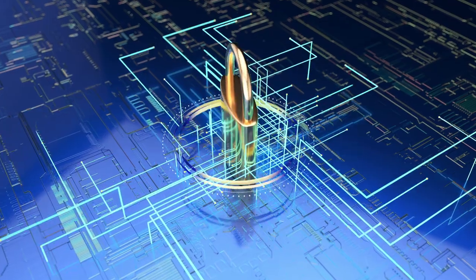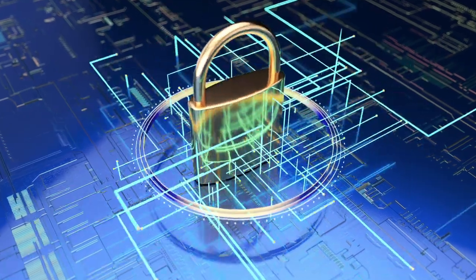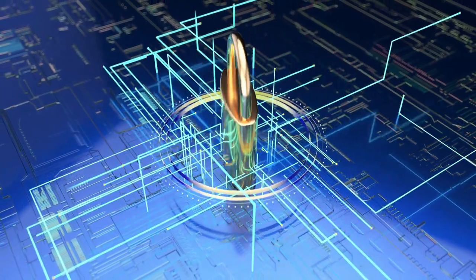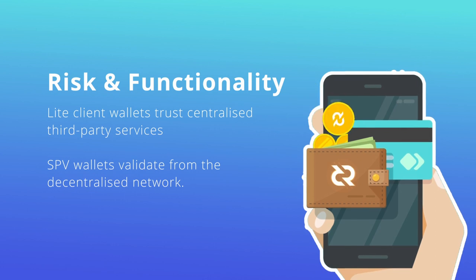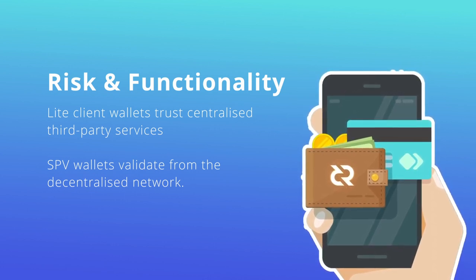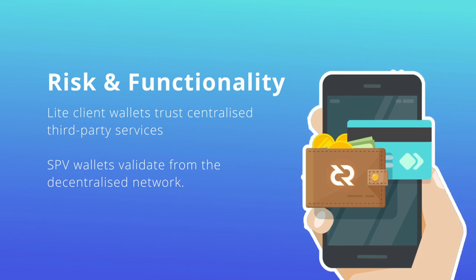To conclude, SPV and light clients manage risk and functionality in various ways. If you require the highest assurances, there's still no better option than running a fully validating wallet. But if you're seeking a lightweight alternative to interact with the blockchain, SPV is a pretty solid option that has seen many improvements over the last few years to increase security and privacy. The main drawbacks of light clients revolve around having to trust centralized third-party services instead of the decentralized network. There is a need for lightweight wallets, and currently Decred's SPV model is a shining example of how this can be achieved while still allowing users to be in full control of their coins, data, and privacy.